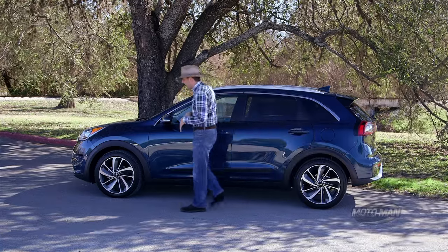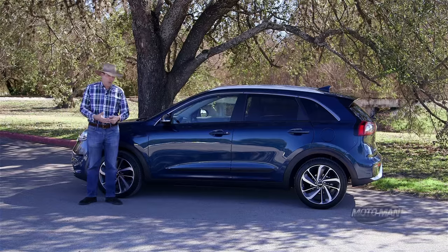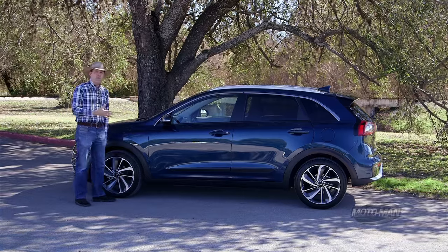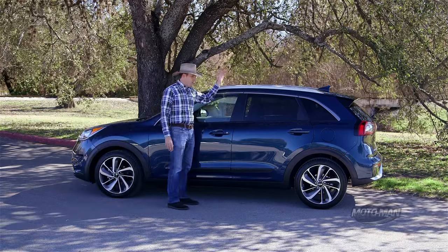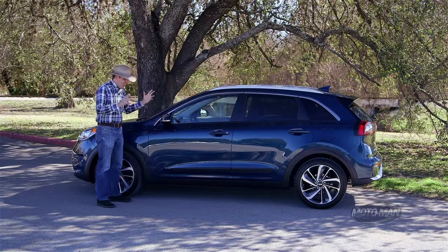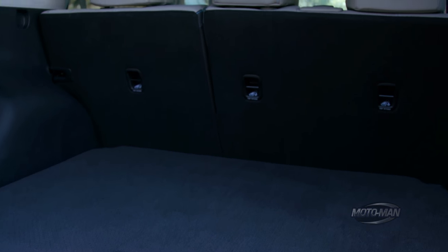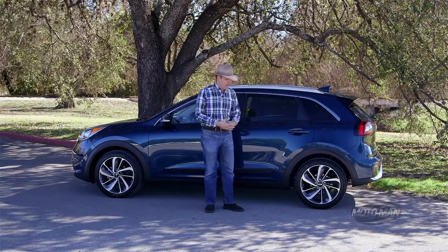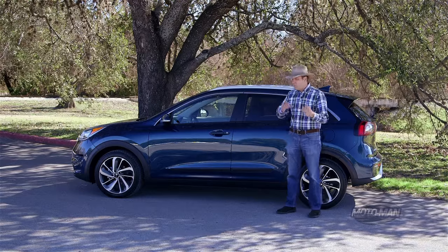Now let's compare against a crossover. A Nissan Rogue, kind of the gold standard, has a wheelbase of 106.5 — very similar — but the height jumps to 68 inches tall. So think of this as just right in terms of dimensions. It's the Goldilocks, and that's kind of what Kia is going for here. But then there's the whole thing about weight, which matters even more when you're dealing with efficiency than when you're dealing with performance cars.